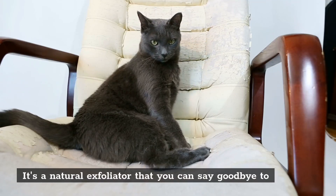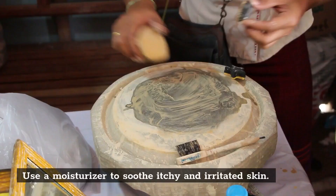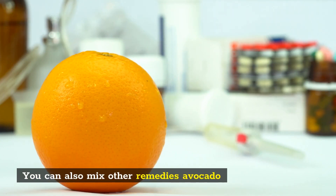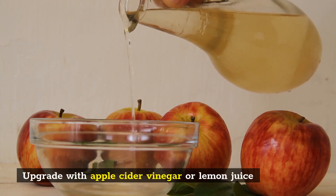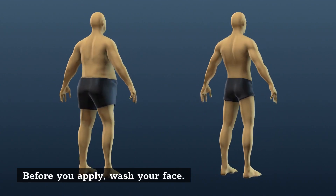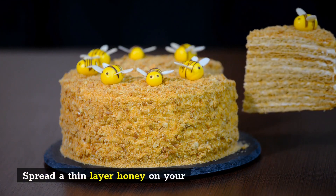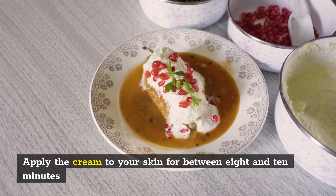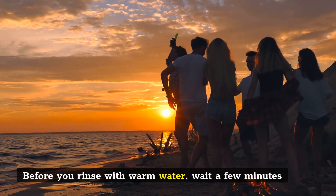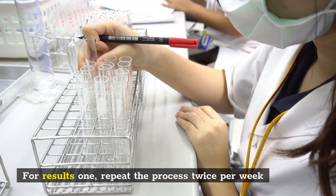Honey is a natural exfoliator you can use as a moisturizer to soothe itchy and irritated skin. You can use a honey face mask to gently exfoliate, and also mix in other remedies like avocado, apple cider vinegar, or lemon juice. To do it yourself, wash your face first, then apply honey to your skin for between 8 and 10 minutes before rinsing with warm water. Pat your face dry, and repeat the process twice per week for results.